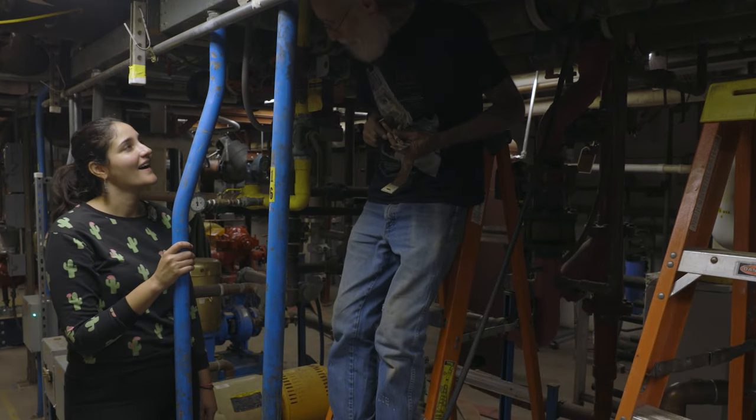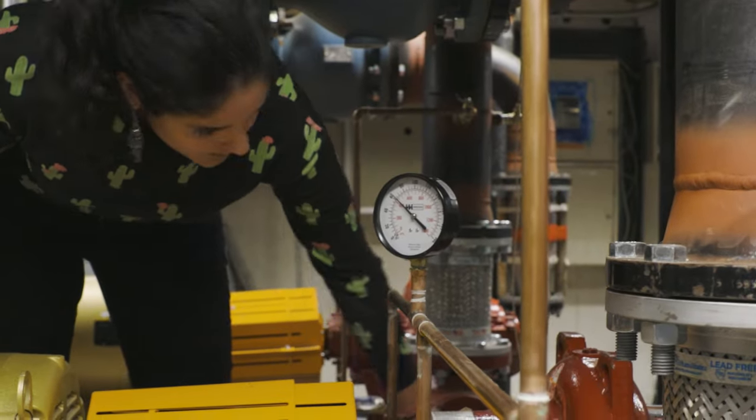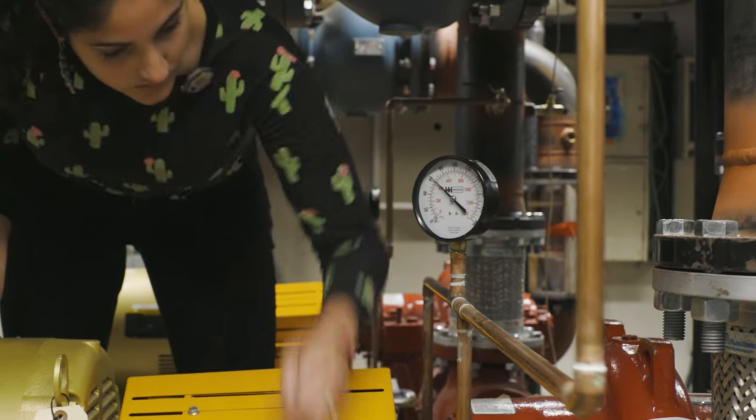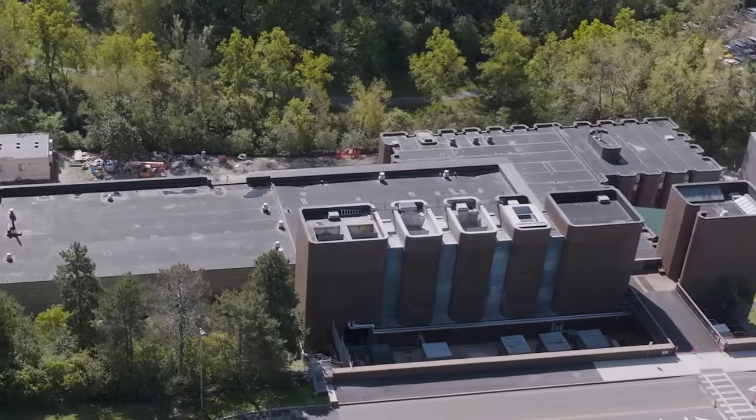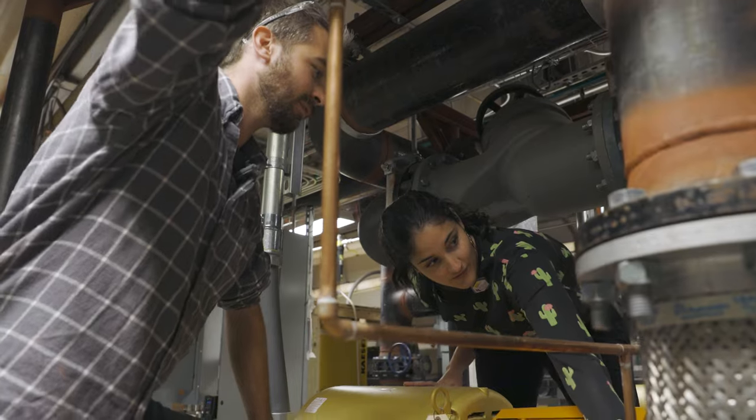We're also, with this new system, able to have much higher precision. The cooling towers are industrial pieces of equipment, and they weren't really ever meant to get between plus and minus 0.1 degree Fahrenheit. With our new equipment, we can achieve this easily.